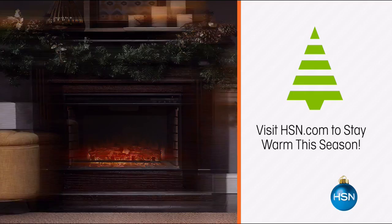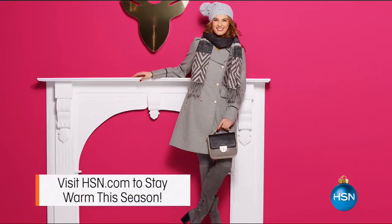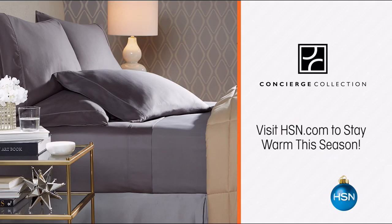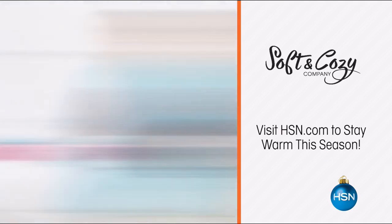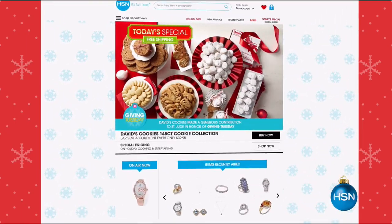HSN won't let you get cold. Our stylish selection of indoor heaters and outdoor fire pits will keep that cold air far away. Freshen up your winter wardrobe with sweaters and boots in a variety of colors, textures, and prints. Snuggle all night with concierge collection comforters and soft and cozy blankets, robes, slippers, and PJs. Visit HSN.com to stay warm this season.